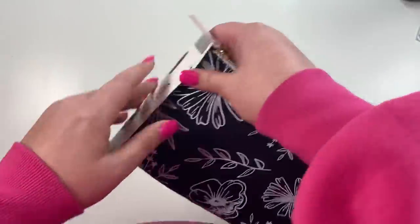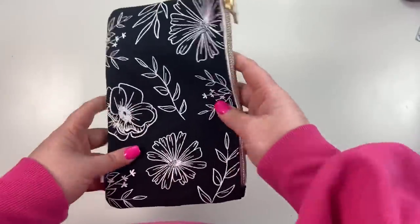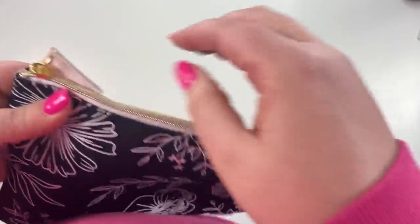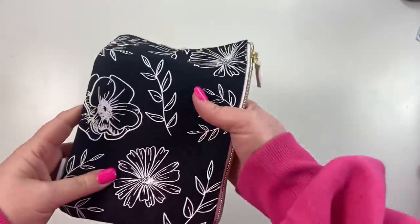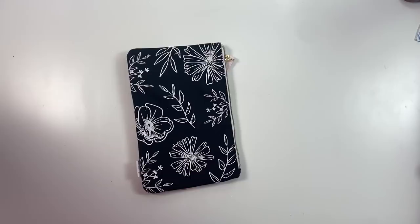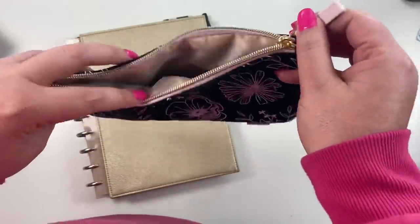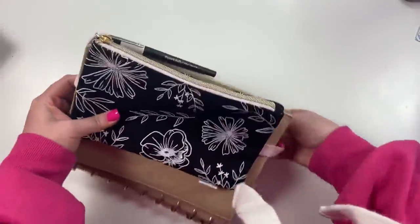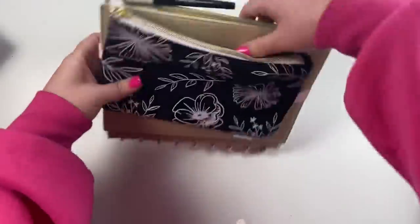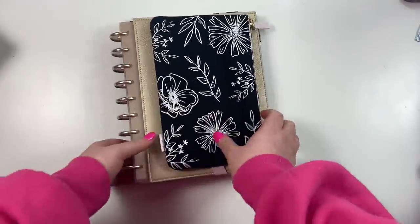Next, look at this pen case! It's black with white florals and has a light pink — yeah, it's light pink. So this you could take and put all your pens and whatever else you want. Oh my gosh, it's rose gold on the inside — that's really pretty! And then you could wrap it around your planner and take it with you on the go. Really cute!